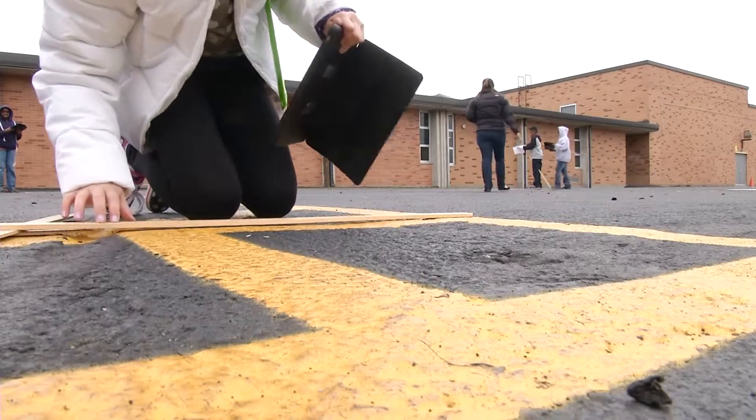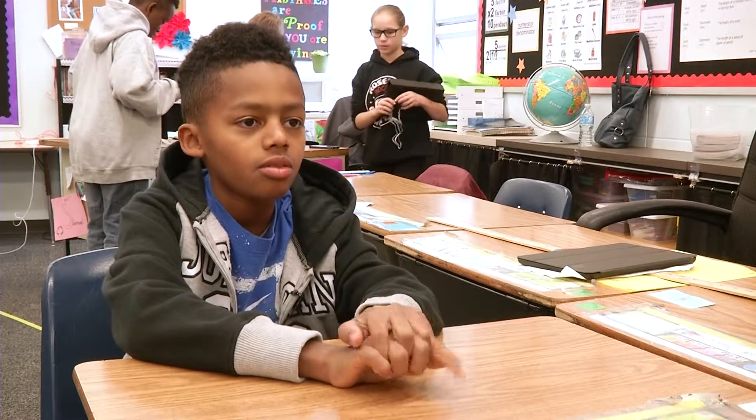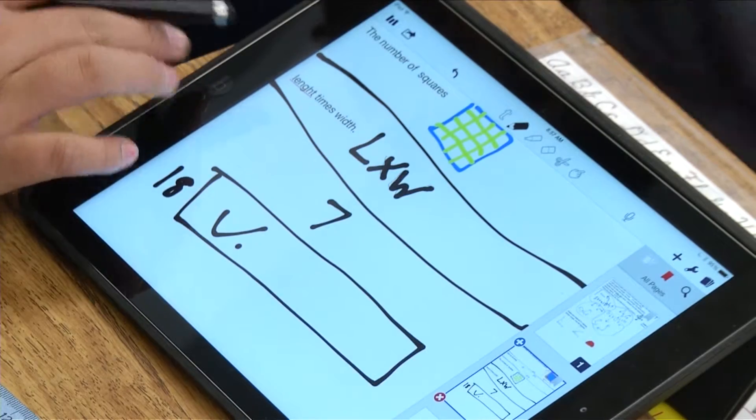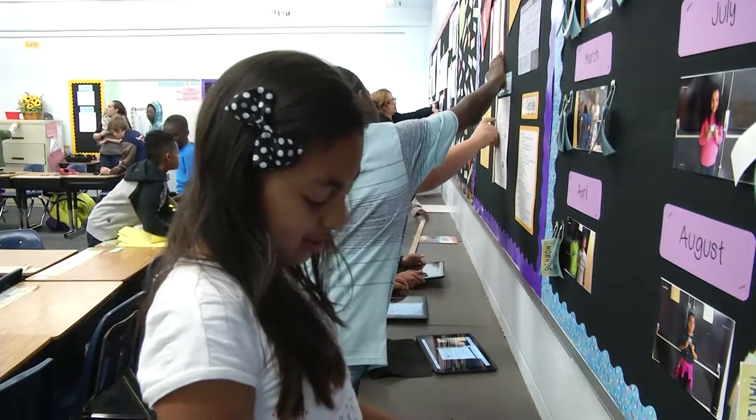Then we get our iPads and take pictures of it and measure it, and after that we will go on Google Drive and do a project and present it to our class.